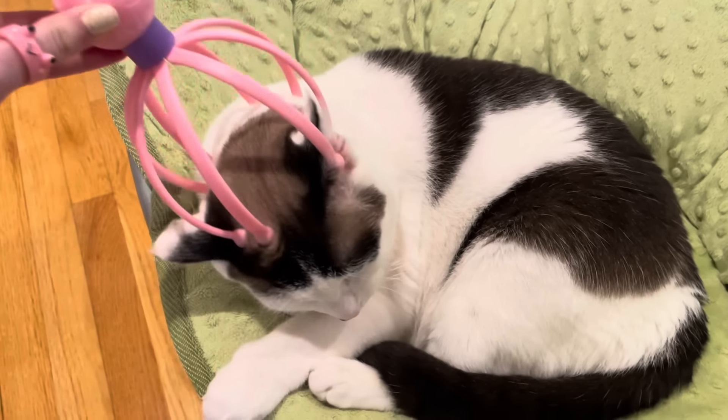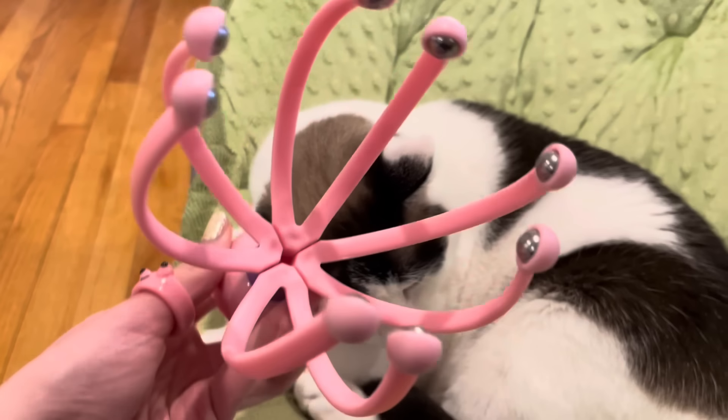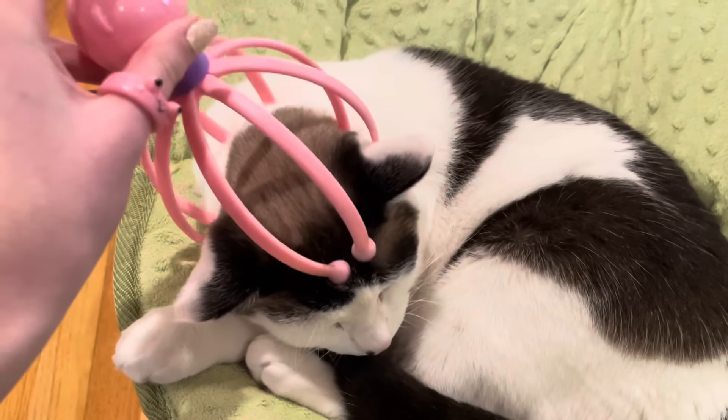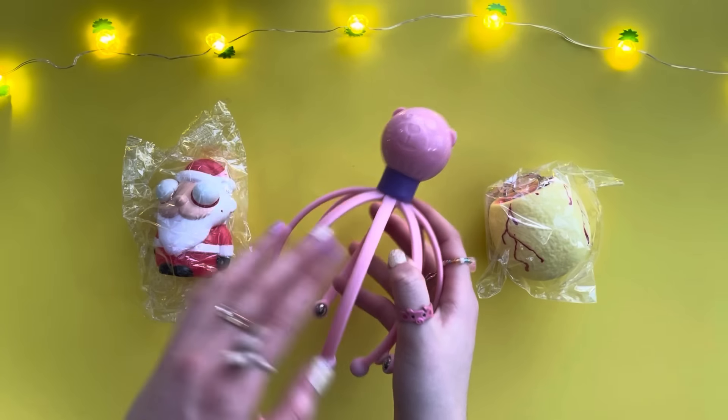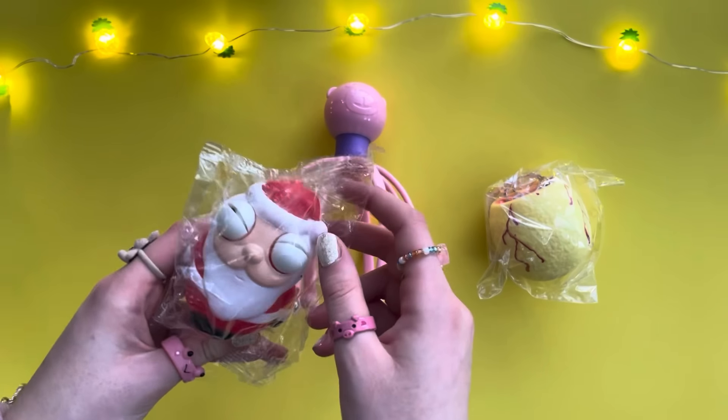He does seem to like it — oh, so cool! These hard metal balls are like spinning. Kitty, do you approve? I think he approves of it. Not a fidget, but oddly satisfying. Next up we have this super strange thing — it definitely looks like Santa.